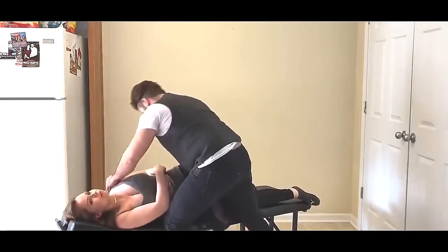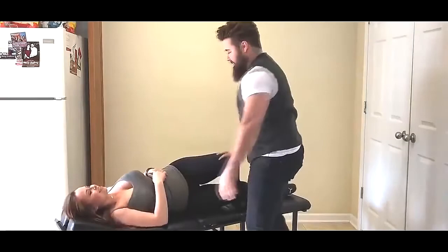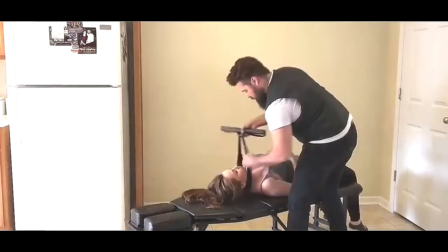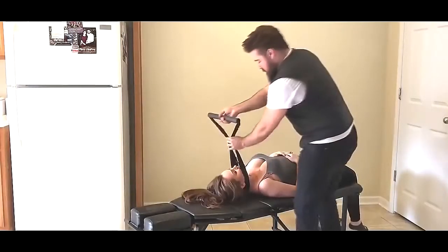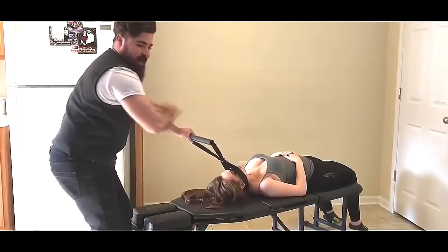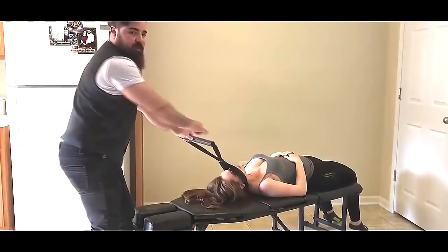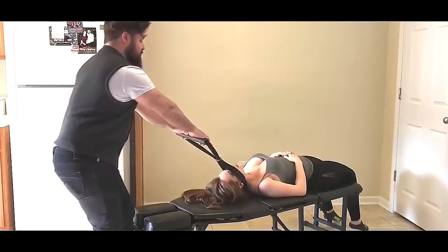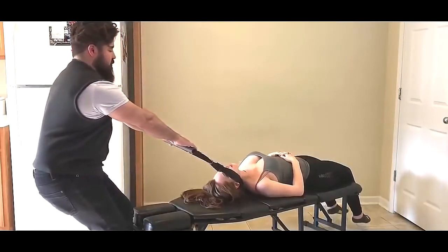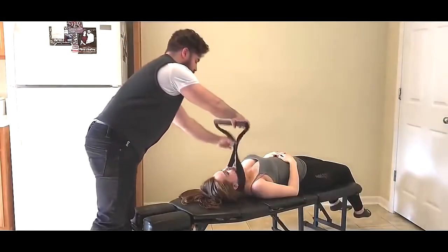Right here on the base of her occiput. From here we're going to traction out in the Y-axis. Once she is to tension, that's when we do a slight pull as a thrust. There we go.